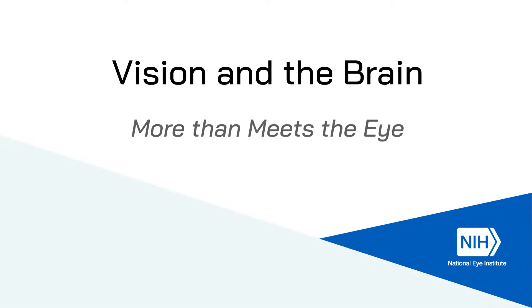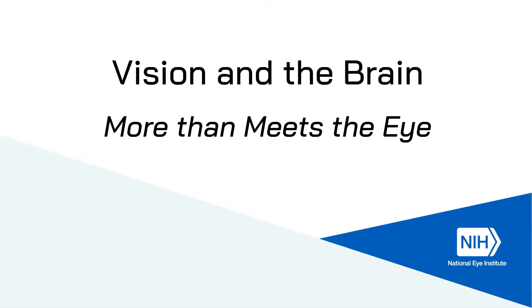Vision and the brain — more than meets the eye. Did you know? Many scientists consider the eye as almost an extension of the brain. First, a little bit about the eye.